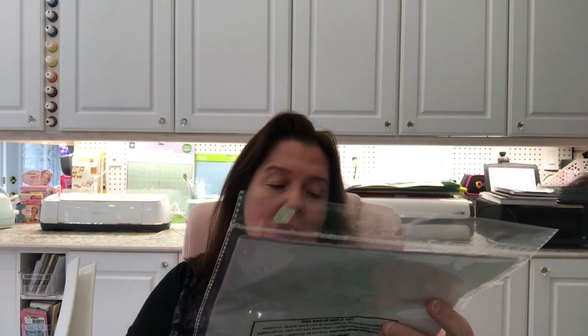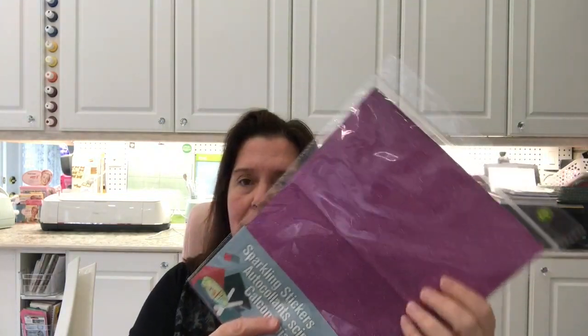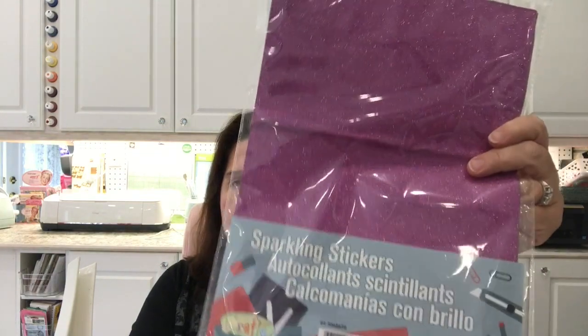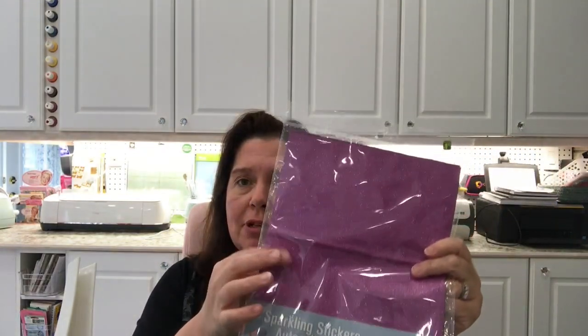I also wanted some sticker paper in this purpley pink color. This is pretty good — you get five sheets, also eight and a half by eleven, for $1.25. These are really fun to die cut and make some fun stickers with.